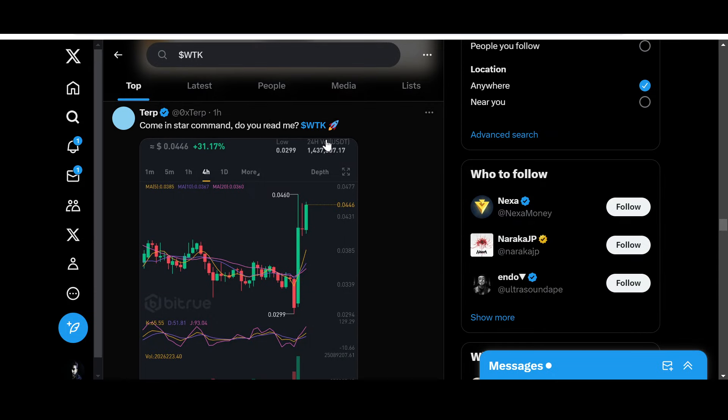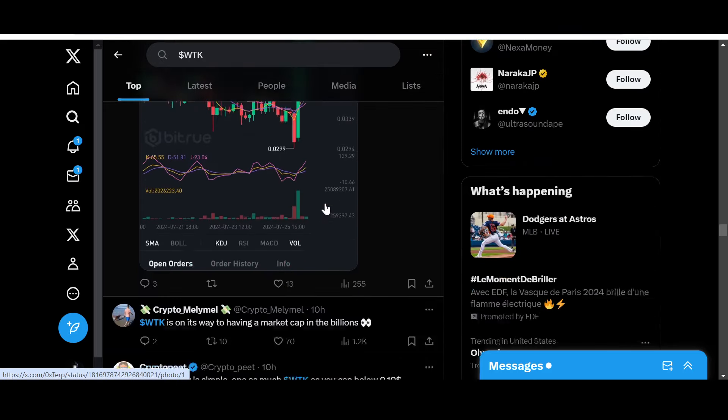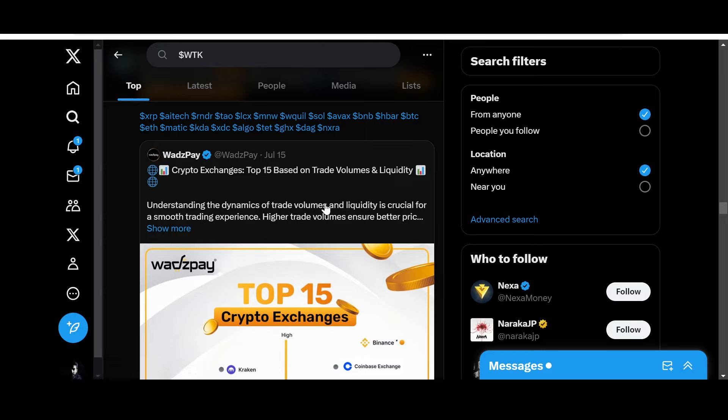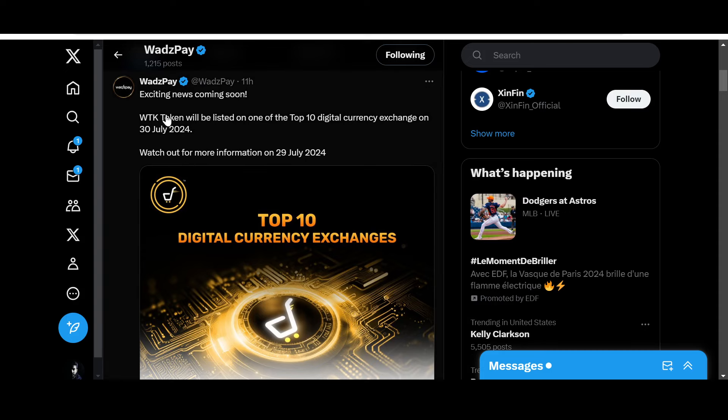Why is it ready to fly? Check this out — 'Come in Star Command, do you read me?' — a reference to Buzz Lightyear from Toy Story. People think Star Command is here; the sky is the limit for WTK if we get more positivity in the next few weeks. Here is the news I'm talking about: from the official WhatsPay X handle — 'Exciting news coming soon: WTK token will be listed on one of the top-10 digital currency exchanges on 30th July 2024.'